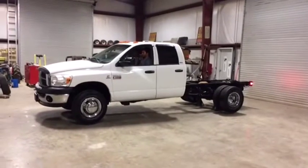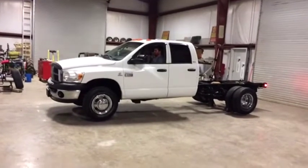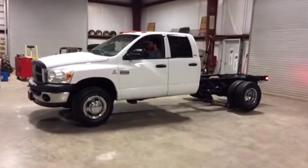Now you're going to do a four-wheel drive. It's a 2008 Dodge four-door, four-wheel drive, one-ton diesel. It's an automatic transmission, 202 miles.